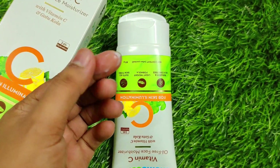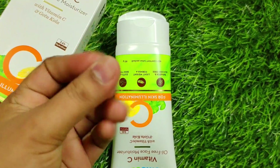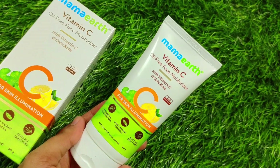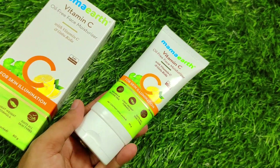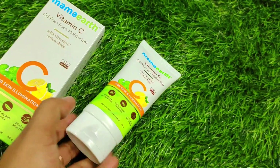All of these products are paraben-free and silicone-free. It's suitable for oily skin types, comes in 80 grams, and is a unisex product. It's also an Indian brand, PETA certified. As you can see here, I'm just taking 2-3 drops and it covers my whole face.